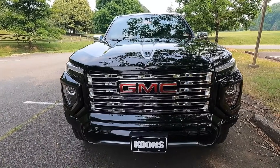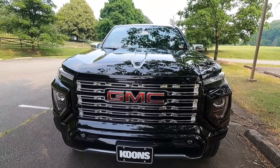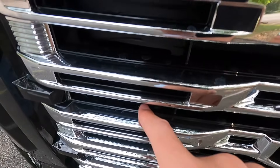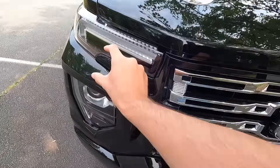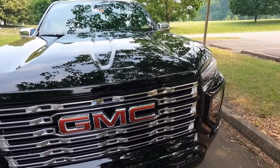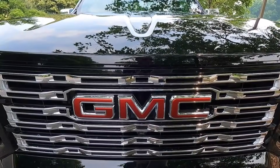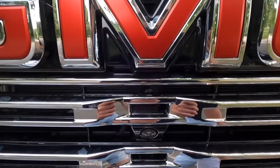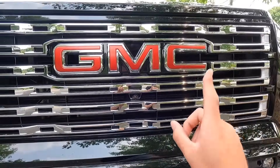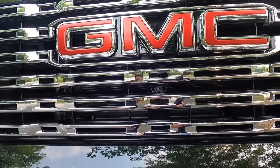With the Denali you get a chrome front grille with gloss black accents and a gloss black grille surround — so the face of the grille is chrome, but you get black accenting inside and a gloss black surround on the bottom and top. At the center of the front grille is your GMC lettering, and just beneath the M is your forward-facing camera, which works with the 360-degree view camera system that comes standard with the Denali.